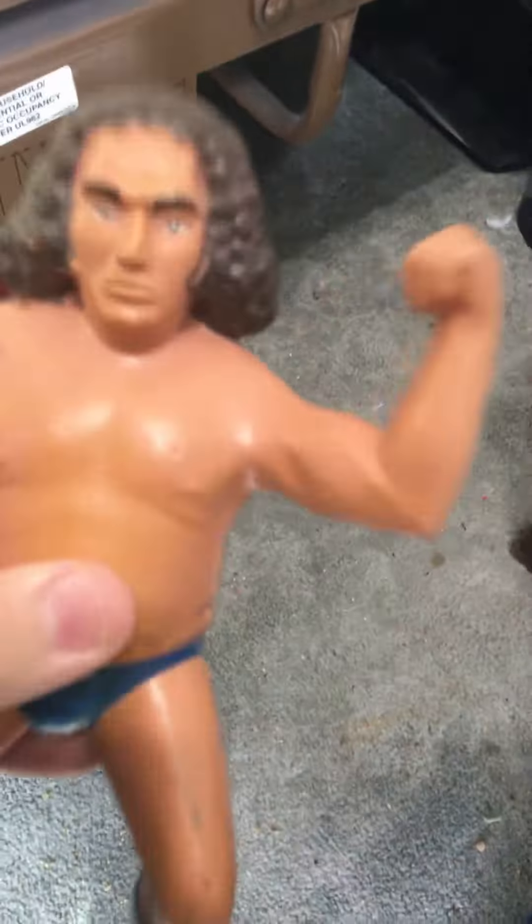Iron makes us strong — iron is also found in blood. I'm not showing you a sample of blood mainly because it would hurt if I poked myself. But iron and americium is found in smoke detectors.